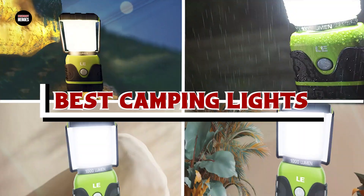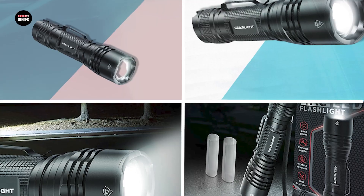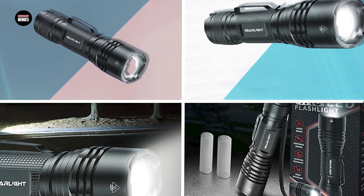If you want to get the best camping lights according to your needs, then watch the video till the end and then decide. So let's get started.